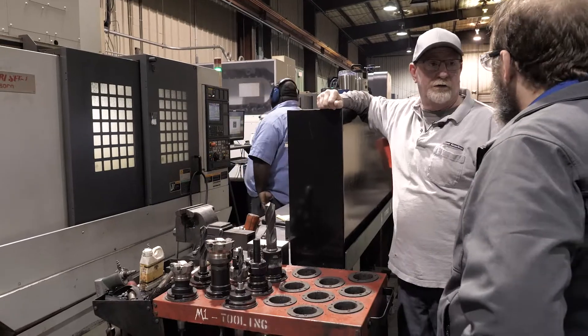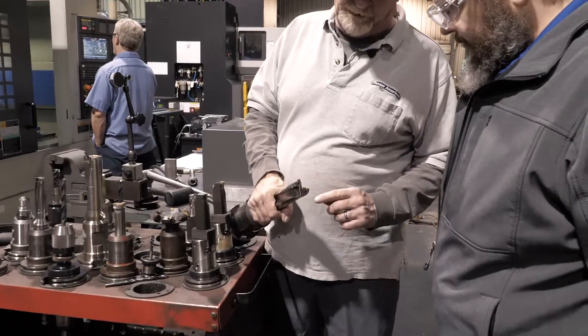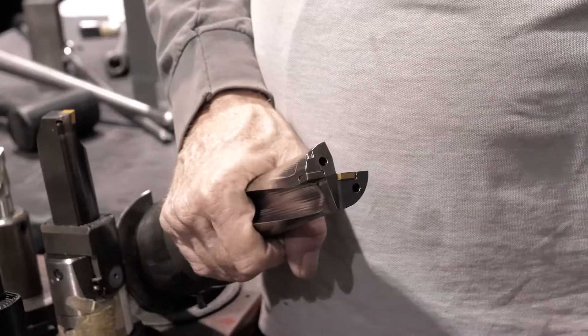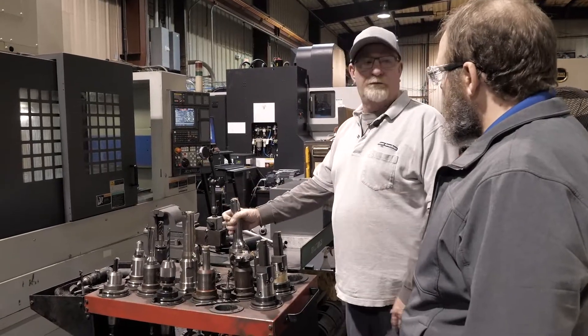We introduced this new drill bit — we're drilling a hole in eight seconds. It's new technology for us. One of the things that makes it so effective are these coolant ports. You're pushing coolant out, it knocks the chips out. It's a really efficient drill.